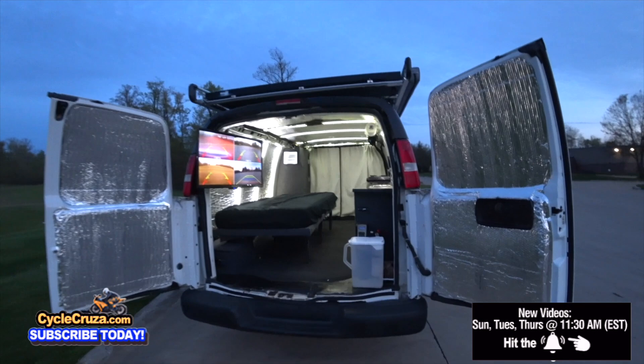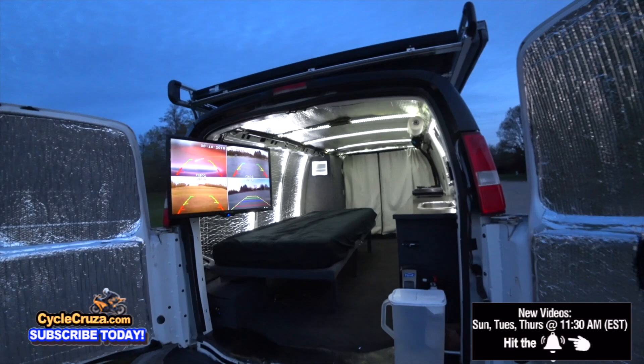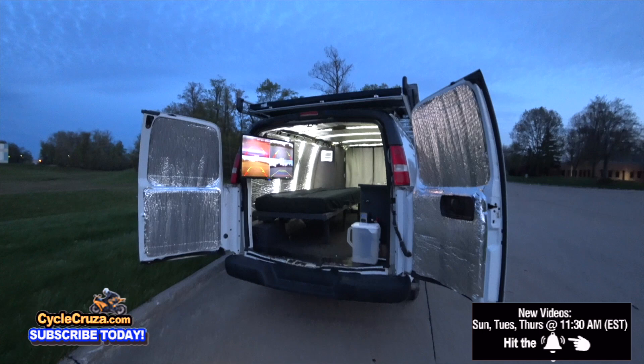So any Superbike or Supersport I get in the future is going to be relegated to the track only. Maybe I get one and cruise around the street a little bit, but it'd be mainly for the track. But that's in the future. Right now, I'm just focused on getting the heck out of here.